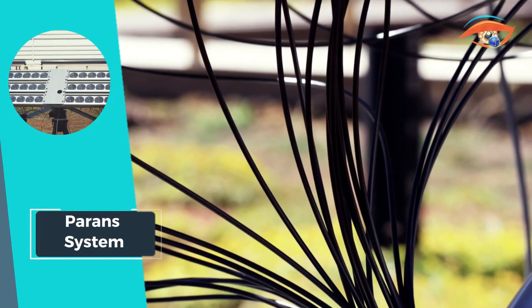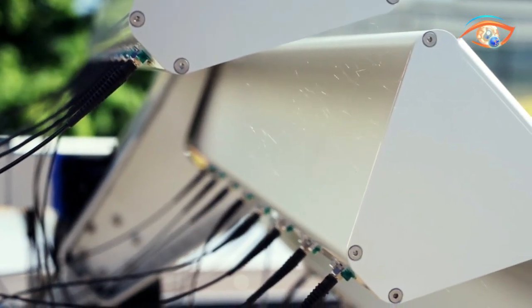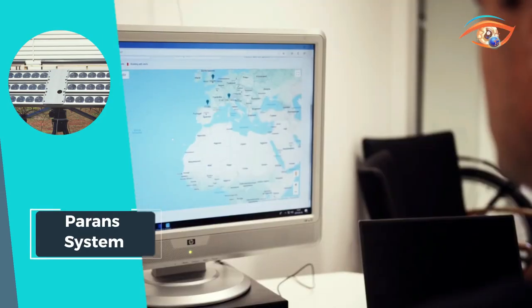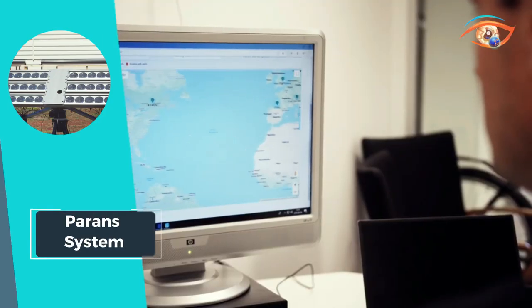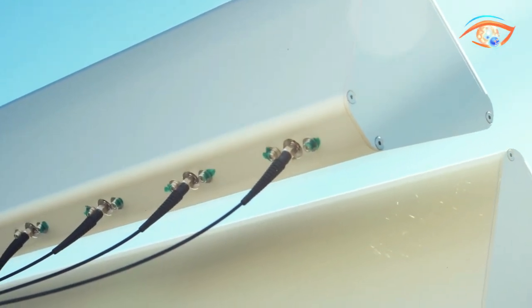By harnessing every hour of sunlight, the Perrin System not only enhances the aesthetics of indoor spaces but also promotes well-being by bringing the benefits of natural light deep into buildings. Whether in residential or commercial settings, this revolutionary system offers an unparalleled solution for bringing the uplifting effects of sunlight into every corner of our built environments, enhancing comfort and productivity for occupants.